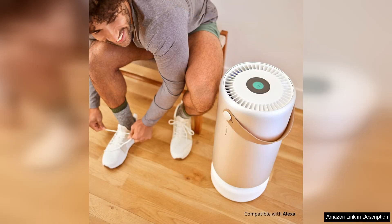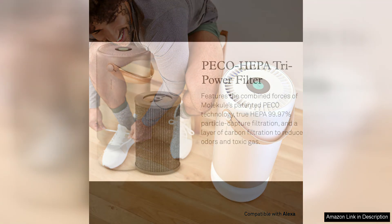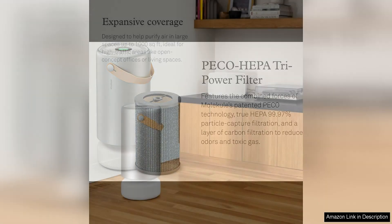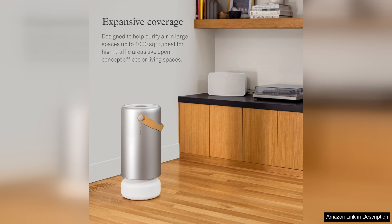One of the standout features of the Molecule Air Pro is its PECO filter technology. Unlike traditional HEPA filters that simply trap pollutants, pico-fote electrochemical oxidation technology destroys them at a molecular level. This means that the Air Pro is able to eliminate a wider range of pollutants, including viruses, bacteria, mold, and VOCs, making it ideal for those with allergies or respiratory issues.